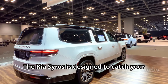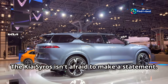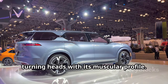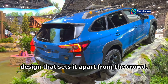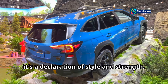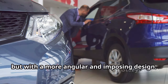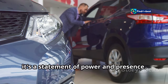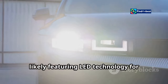Let's talk looks. The Kia Cirrus is designed to catch your eye from the very first glance. Its bold design is evident as it confidently cruises down the road, turning heads with its muscular profile. Spy shots reveal a bold and muscular design that sets it apart from the crowd. The front end is aggressive, featuring Kia's signature tiger nose grille with a more angular and imposing design — a statement of power and presence.